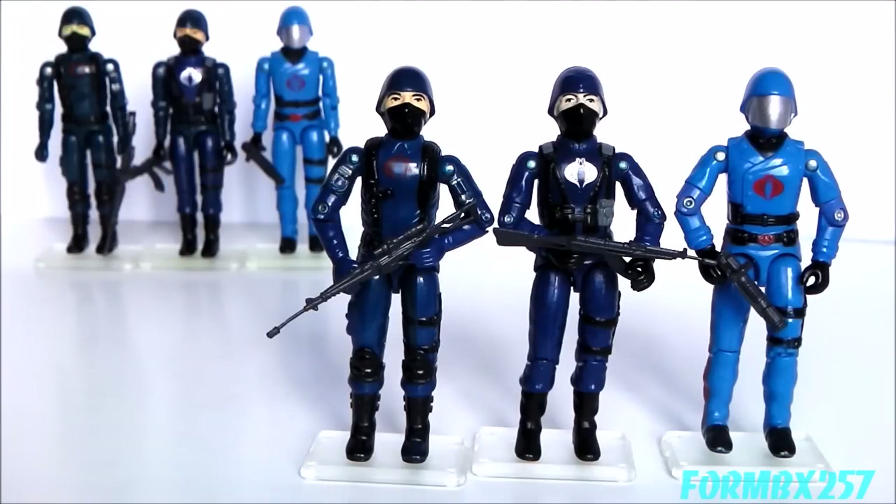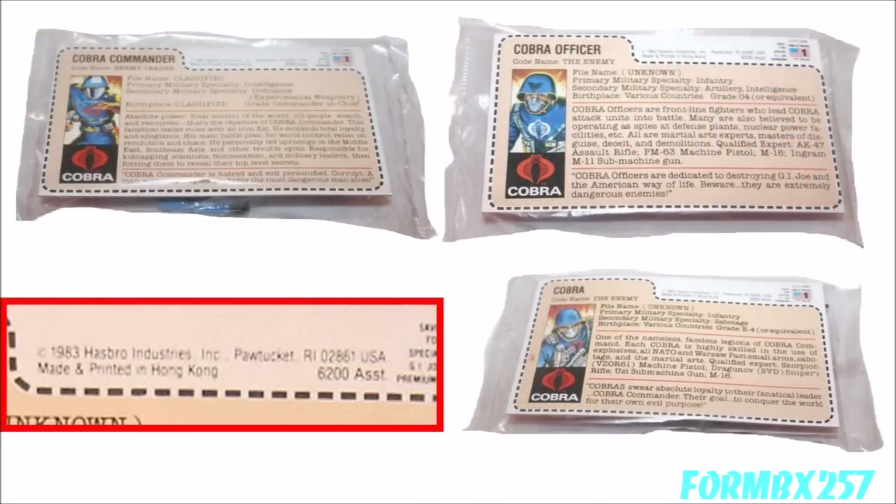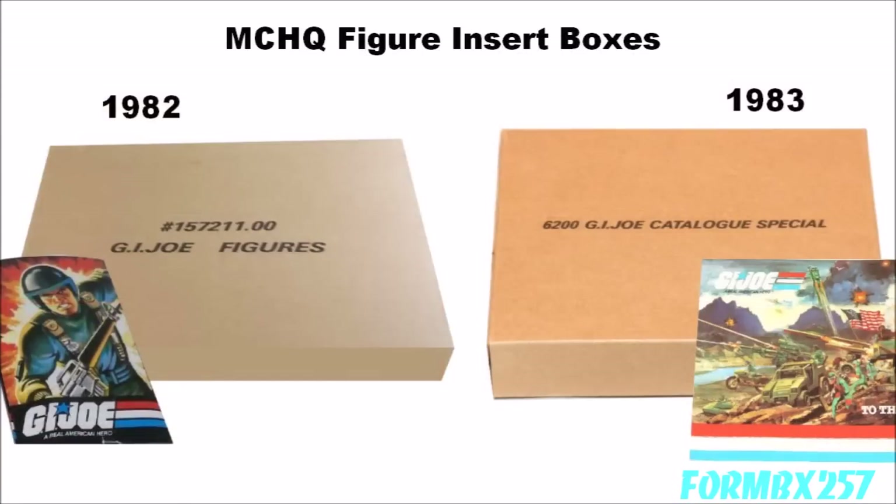The Missile Command Headquarters released the following year included swivel-arm battle grip versions of the same three figures. These figures were sealed in individual bags with file cards that had white borders with the 6200 assortment numbers on them. The cardboard insert box was also marked differently: the 1982 version simply had the eight-digit part number printed on it, while the 1983 version had the 6200 assortment number. Missile Command Headquarters that were damaged or returned to Sears had the insert box removed to be sold individually as early as late 1983, while still advertising the playset in Sears catalogs. By 1984, Sears had enough confidence in the G.I. Joe brand to sell the excess Cobra figures honestly as a three-pack.